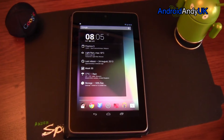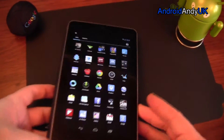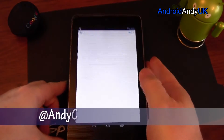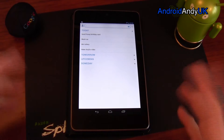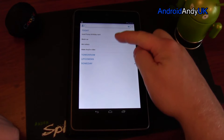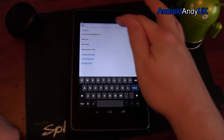Hey guys, ever since Astrid shut down I've been looking for a different to-do list manager. The one I've settled on for the moment is Any.do. I'm showing you here on my Nexus 7 rather than my phone, mainly because I use the one on my phone and it's got loads of stuff on it. I've just set up a fresh one and you can see I've put a few different items in — they're all automatically dropping into today.